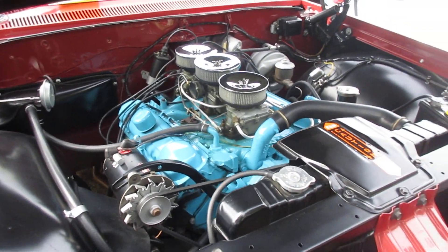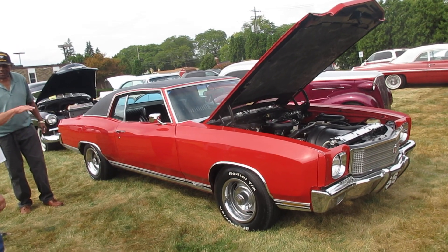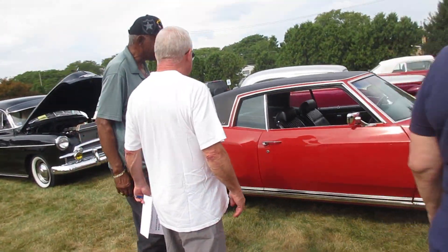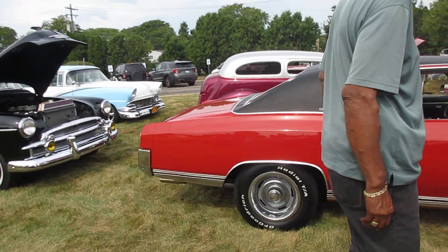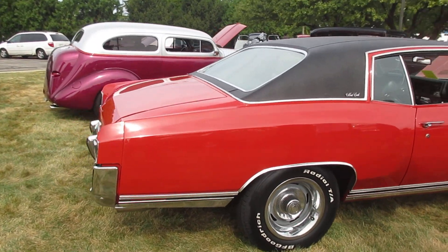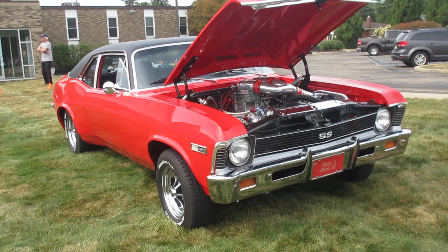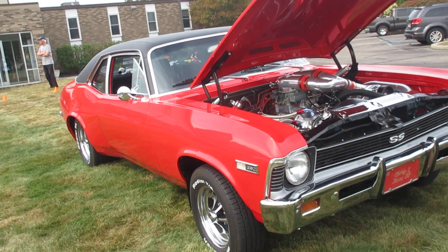Nice 1970 Monte Carlo in red. Chevy 2 Nova SS, 1968.